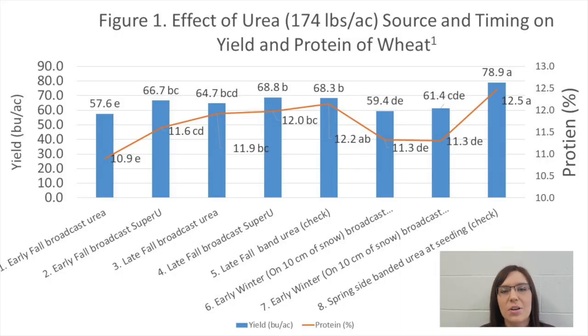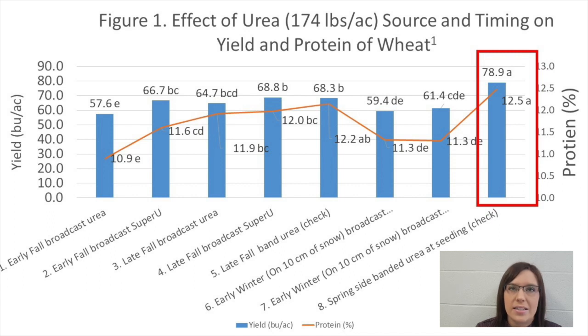Thanks, Mike. The results from this demonstration pretty much met our expectations. The blue bars in the graph represent yield and the orange line represents grain protein. Treatment eight is urea side-banded at seeding. This treatment produced more grain with higher protein than any of the fall applied nitrogen. This is not surprising because side-banding at seeding is considered the ideal time and placement. Broadcasting nitrogen in fall provides more opportunity for nitrogen to be lost through volatilization, denitrification, and leaching.